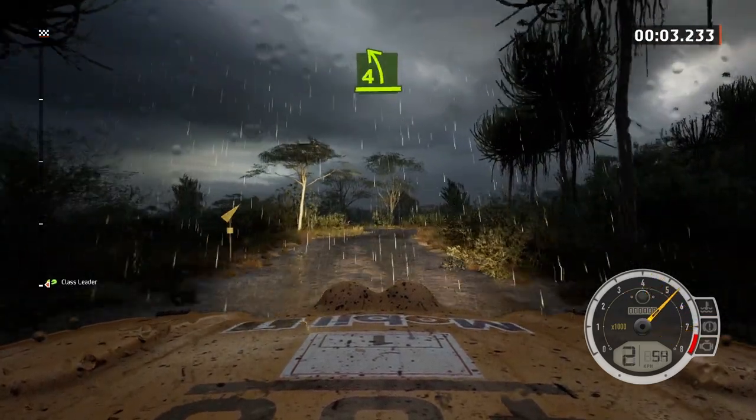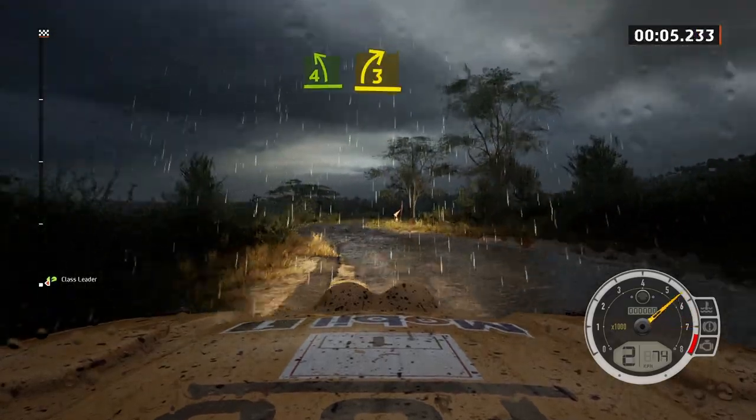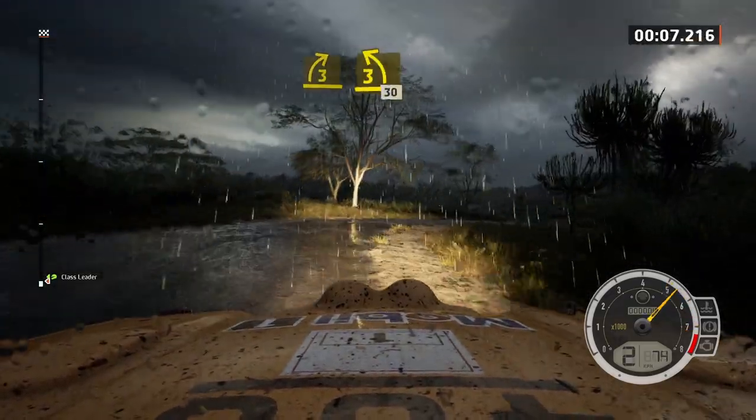Hey guys, MechanicCG here. Welcome back to another video. Here we are on the Safari Showdown.